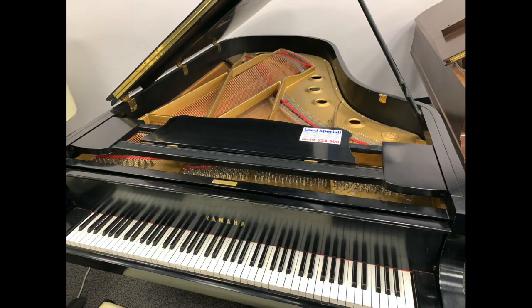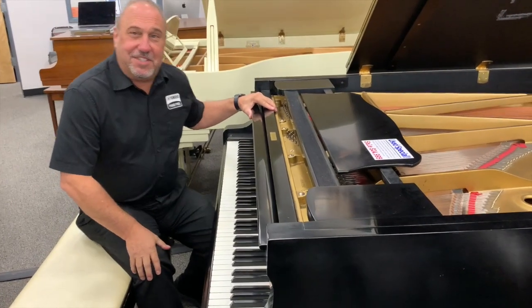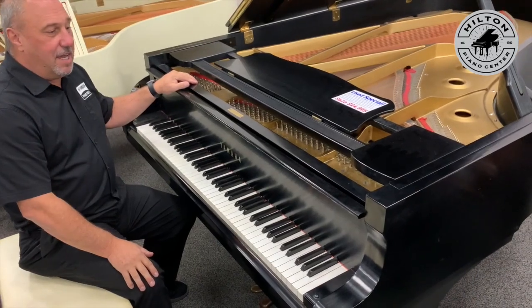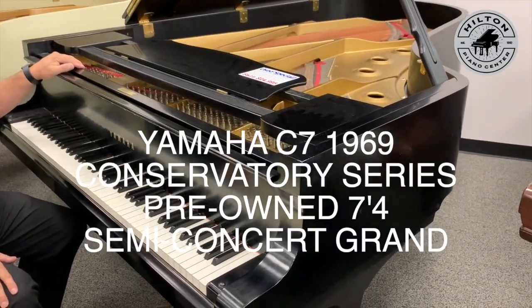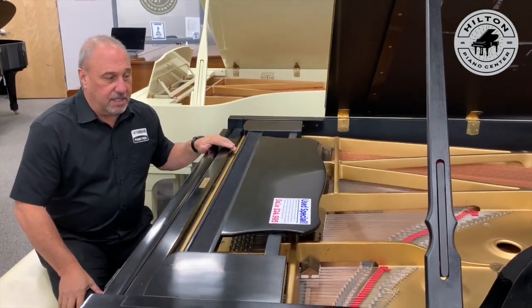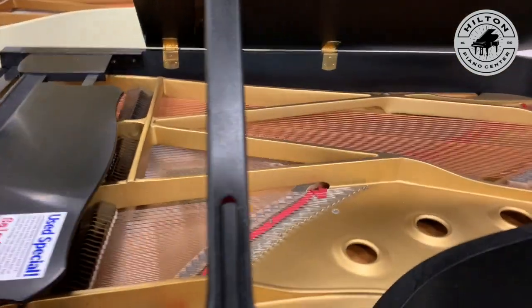Hi, Bob Hilton here at Hilton Piano Center with another incredible used special. This is a Yamaha C7 Conservatory Series — a performance-level piano. It is seven foot four, a semi-concert grand. It came in excellent shape and has had quite a bit of work done to it over the years. It came from a recording studio.